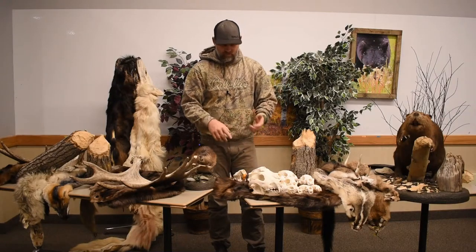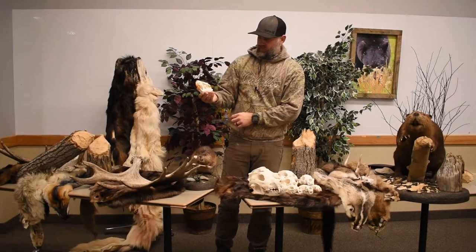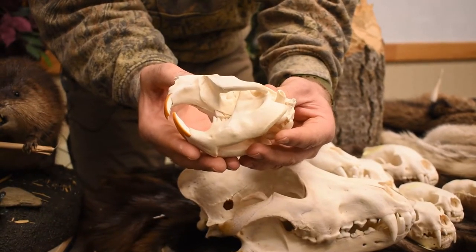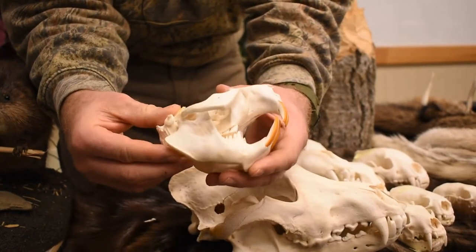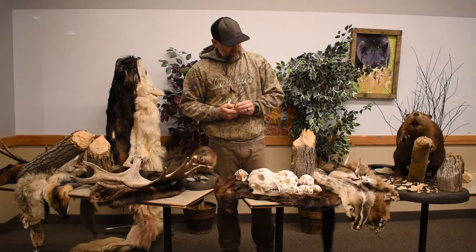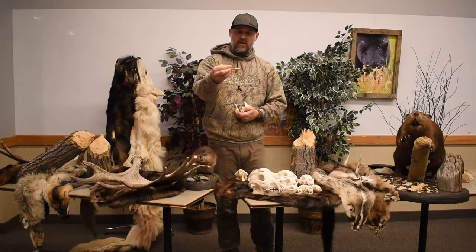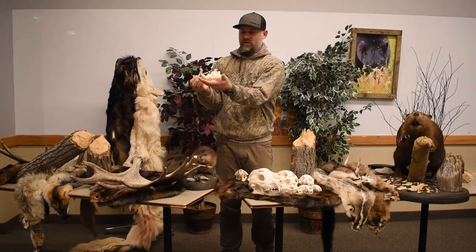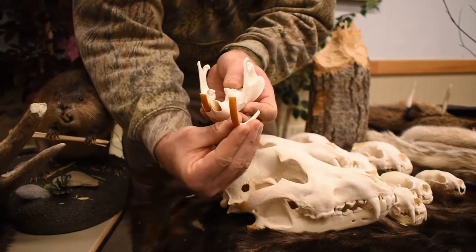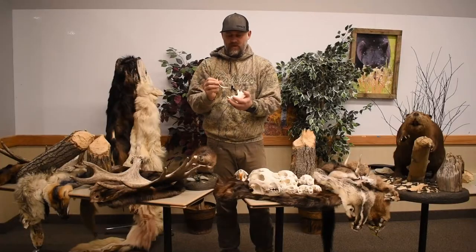Next is the rodent family — your beaver and muskrat. You can see their jaw bones are extremely solid for chewing down trees and ensuring their survival. They have bottom teeth designed to chew bark, grass, and whatever they consume. A beaver's teeth continuously grow throughout its life. As it chews trees down, the teeth grow back into the jaw bones and continuously grow out. If a beaver is injured and unable to wear its tooth down, the tooth will continuously grow crooked, and the animal will not survive.